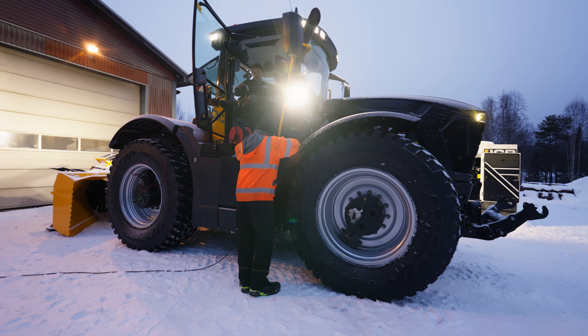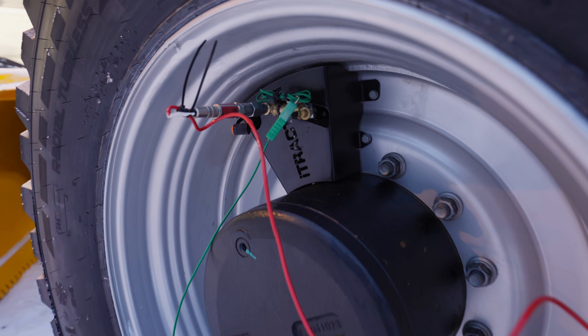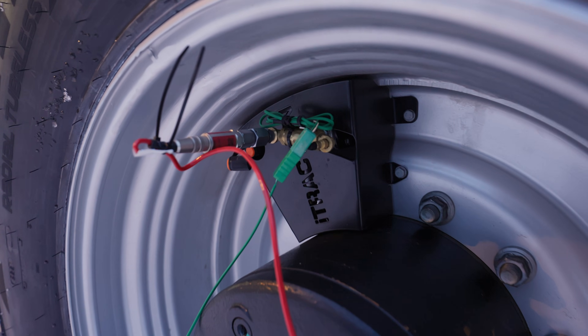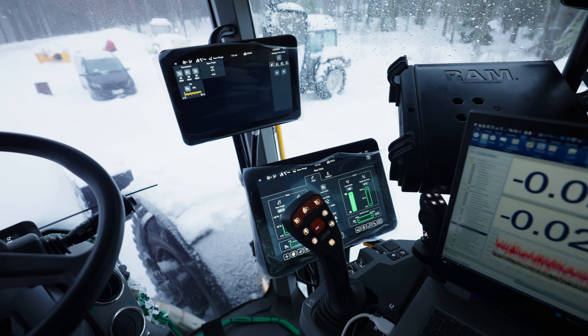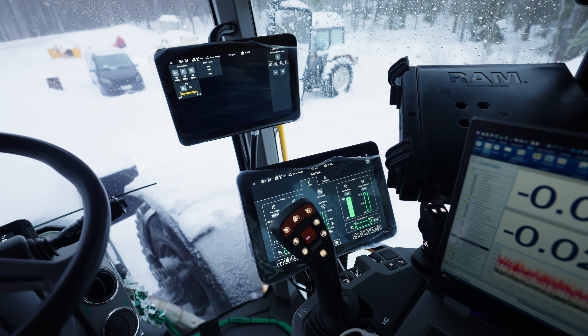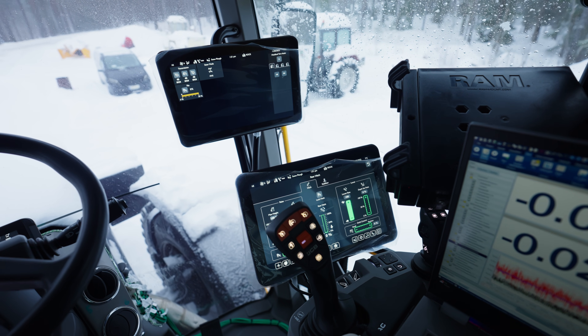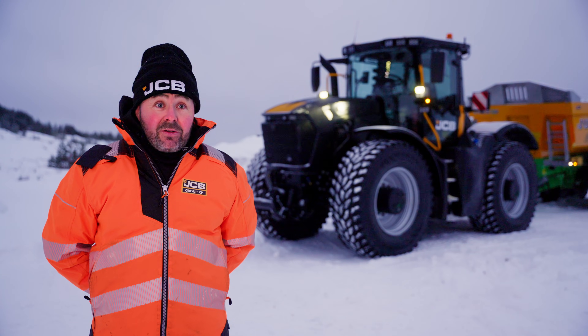We're looking at CTIS at the moment — we have a system where we can inflate and deflate tyres from within the tractor while moving, so that's having to be tested here as well. New screens, new electronic components — everything really on this machine is new and we are having to assess its reliability, its performance, and how we are managing and using it.